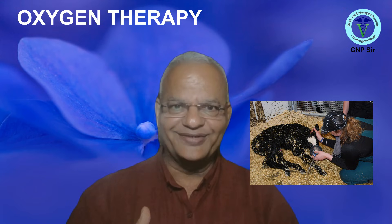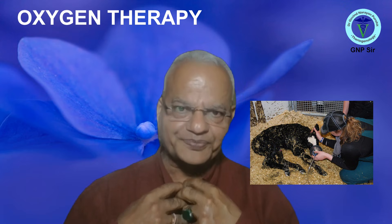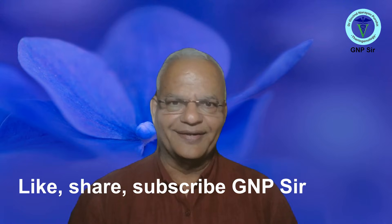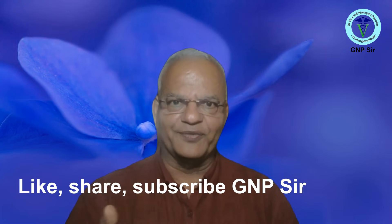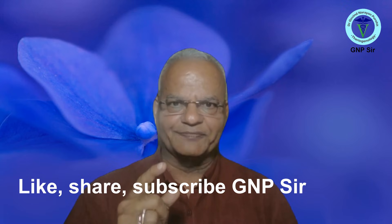Most commonly used drugs — as you all know — are the antibiotics, the corticosteroids, and the anti-inflammatories and anti-allergics; they are more commonly used. But since we have read so many drugs, I thought it would be useful to recapitulate and learn all these drugs. See you in our next video. Kindly share, like, and subscribe.